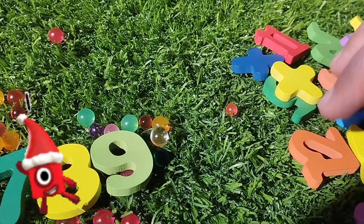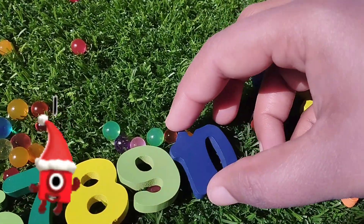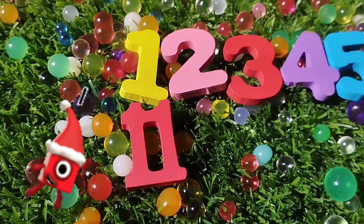The next number is number ten. One, zero — ten. Eleven. Number eleven.